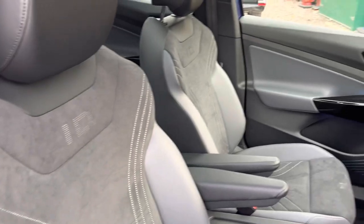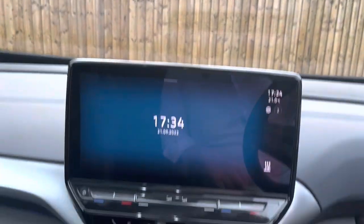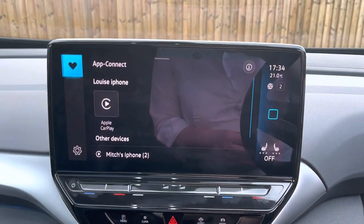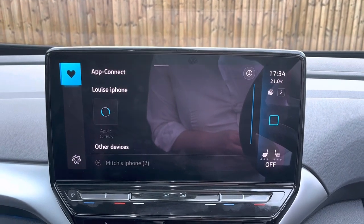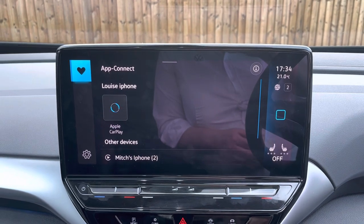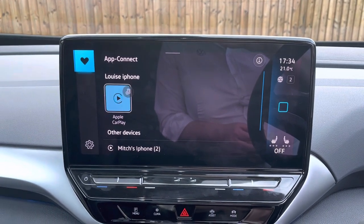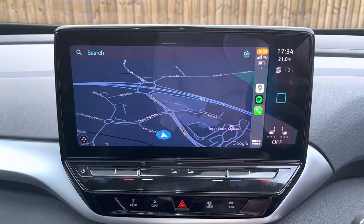Again, really decent space here in the front two seats, and you've got the little ID emblem there on the seat as well. Now just coming here to the 10-inch infotainment centre, which is very much designed just like a smartphone these days. You've got the fan favourite which is the app connect, and that is all wirelessly done, as you can see here on the screen. So you've got things like Google Maps, Waze, and Spotify, which will all reflect there on the infotainment.